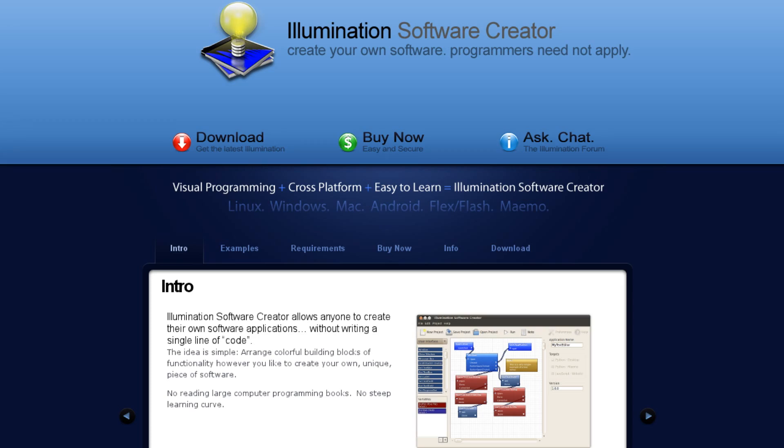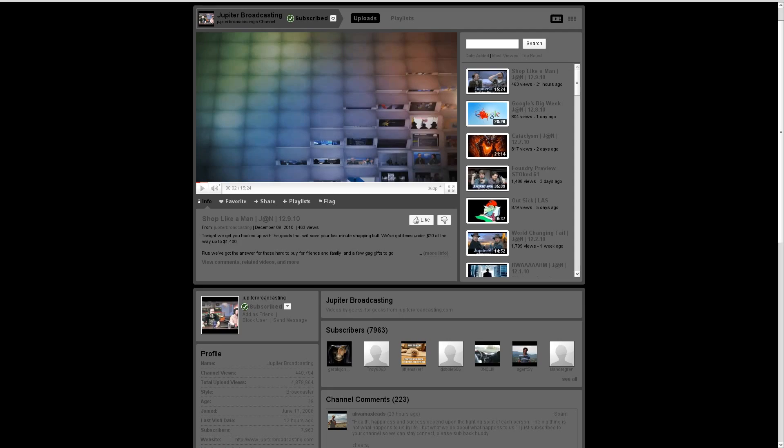In addition, there's a new item that's been added to the Ubuntu Software Center. It is Illumination Software Creator, created by Brian Lunduk of Jupiter Broadcasting. If you're not familiar with Jupiter Broadcasting, they have a load of different shows, but the one in particular you might be interested in is called the Linux Action Show. It is a weekly Linux news show that runs for about an hour. You can watch it live, or you can see it here on YouTube at youtube.com/jupiterbroadcasting.